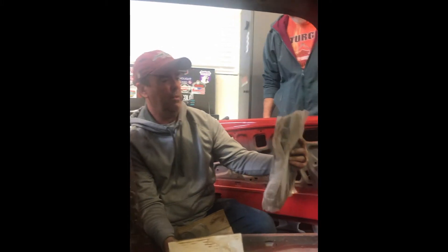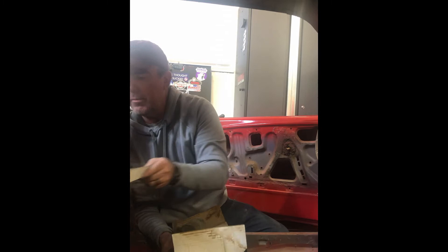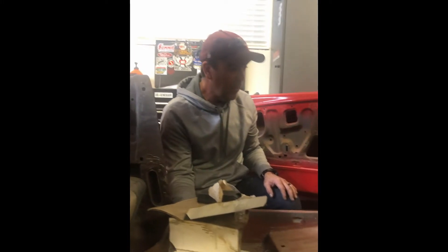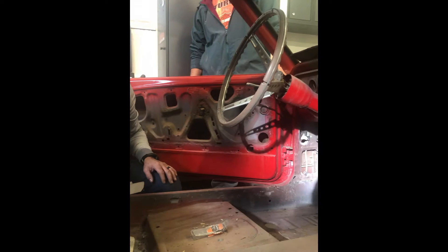Door rubber, maybe? And there's a whole bunch of nuts and bolts. There is no rust in here. Holy crap. Where did this car come from? Yeah, it's solid.